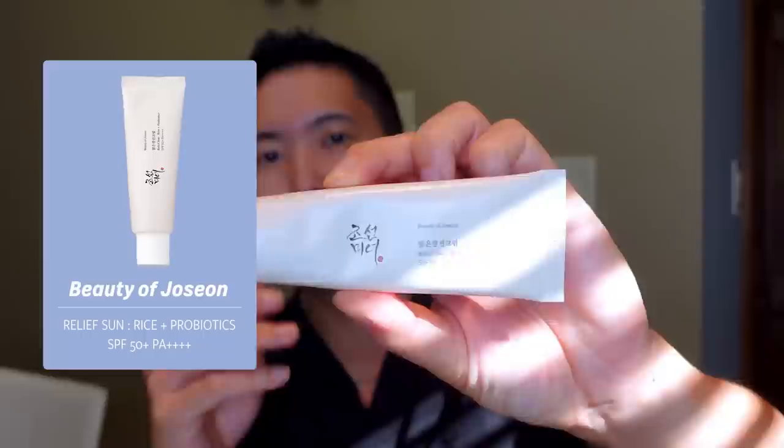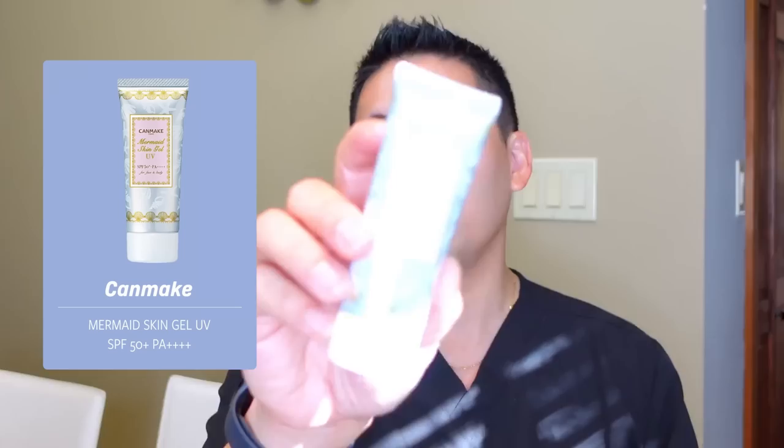Beauty of Joseon is a K-beauty brand really taking off on social media. This is their Relief Sun Rice Probiotics SPF 50+ PA++++. It's chemical-based, so it rubs in beautifully — no white cast. Another option is the Canmake Mermaid Skin Gel UV — I like the number one over number two because it goes on more lightweight and sheer. The number two is a little chalky with more white cast. This one is also PA++++ and SPF 50+. It uses chemical UV filters so it blends in very nicely and really disappears — one of my favorite Asian beauty sunscreens. No sting, you can even put it on your eyelids.